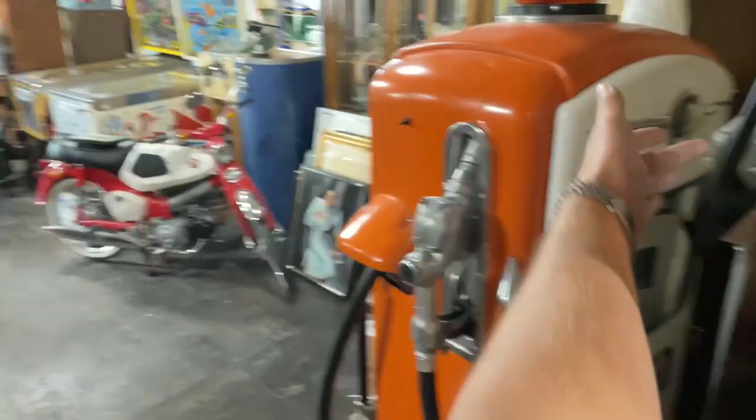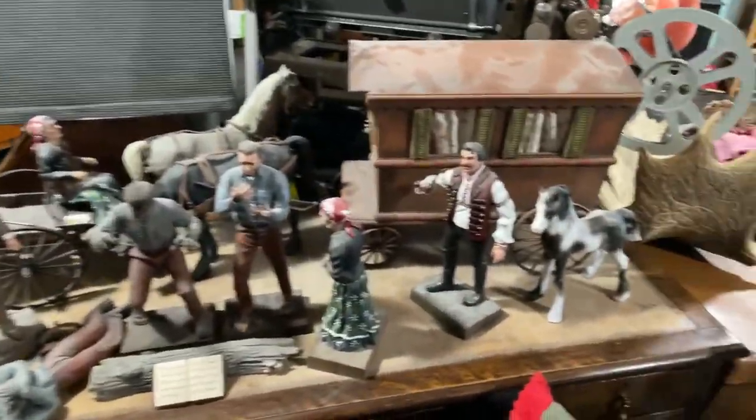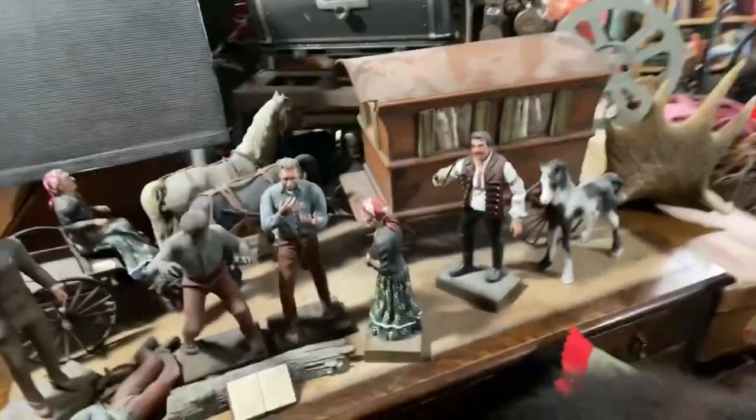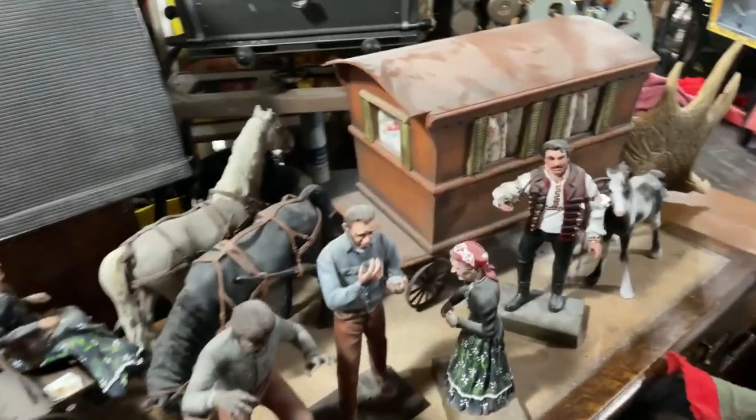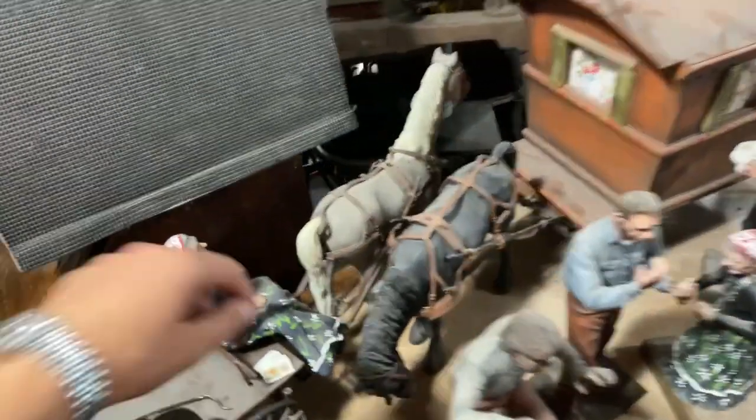I have to open it up a bit here and get some lights turned on. Some of this stuff is just so cool. I know I showed this on a video before — the little gypsy caravan. That's real wood and the detail is amazing.